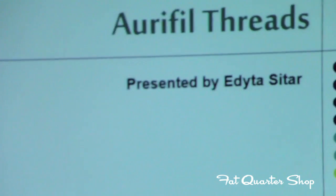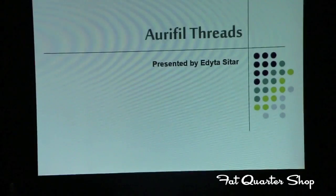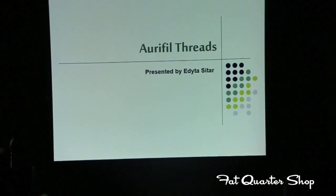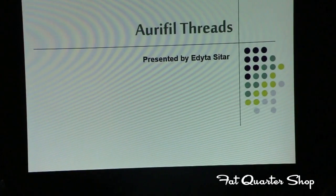But let's talk about Aurifil Threads and why I use them. My first spool of thread — I was introduced to it at a shop in Pennsylvania and they only carried one color, 2370. This color is one of my personal favorites and I use it all the time. At first when I looked at this spool, it felt expensive to me. But the second I bought it, I went and bought another one because I did not want to run out of it. That's how nice it was.